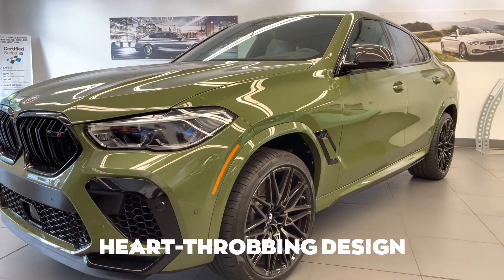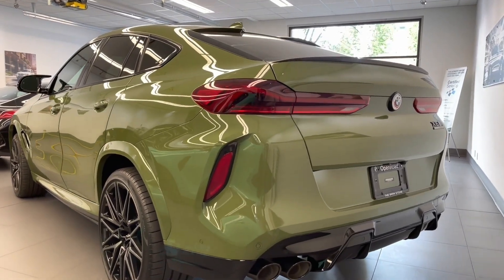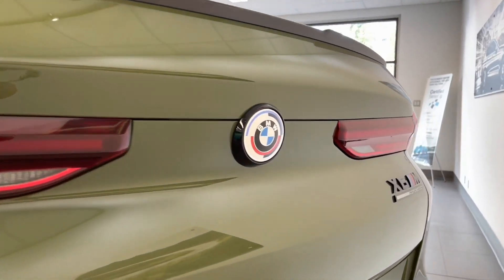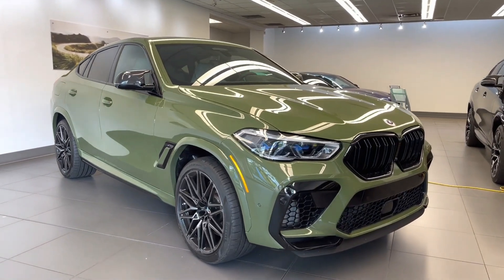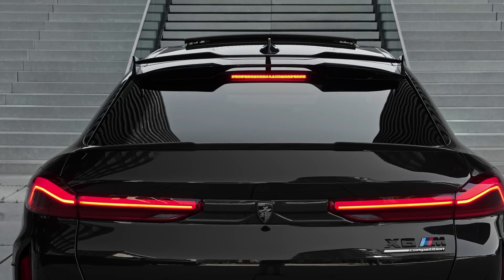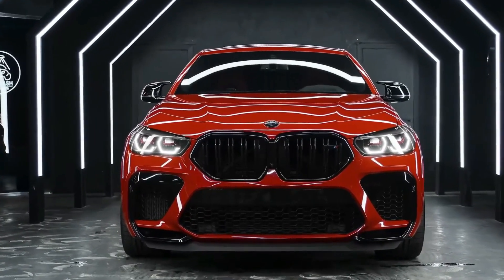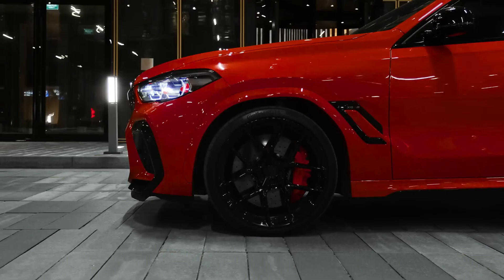Heart-throbbing design. Looks matter a lot when buying anything, and your car can reveal so much about you. The BMW X6 M Competition exudes strength and individuality with its characteristic kidney grille, aggressively sloped roofline, and sculpted rear. Luxurious materials and M-specific accents can be found inside, which together provide an unparalleled driving experience.